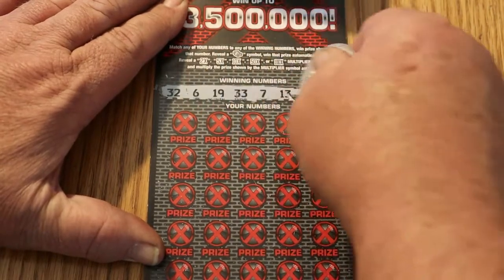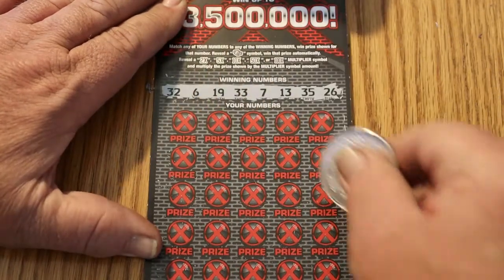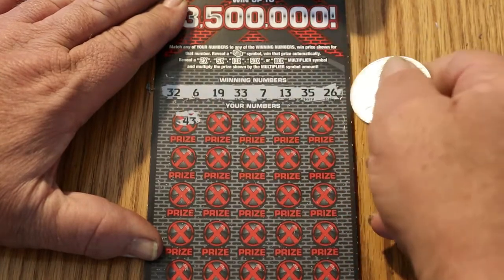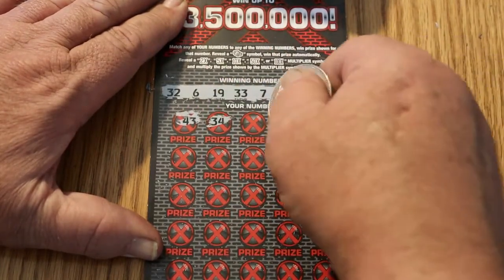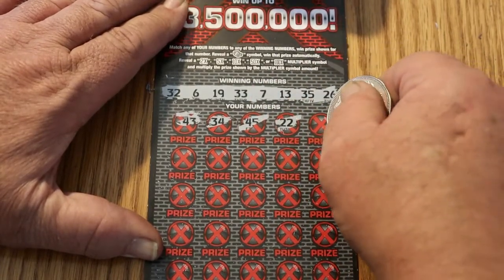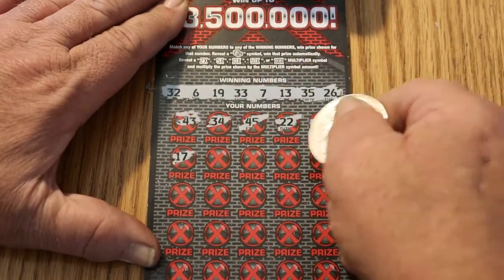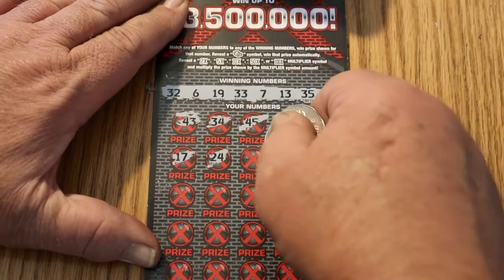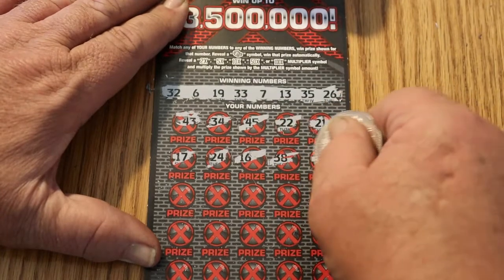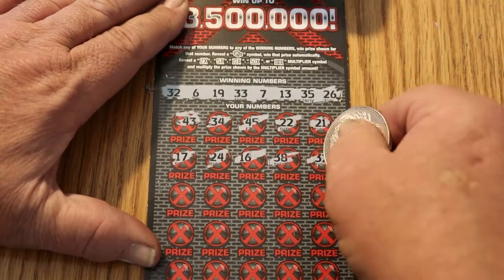Ticket 005: 32, 6x, 19x, 33x, 7x, 13x, 35x, 26x, 46x, 43x, 34x, 45x, 22x, 21x, 17x, 24x, 16x, 38x, 32x — oh, we got a match right off the bat. Good.